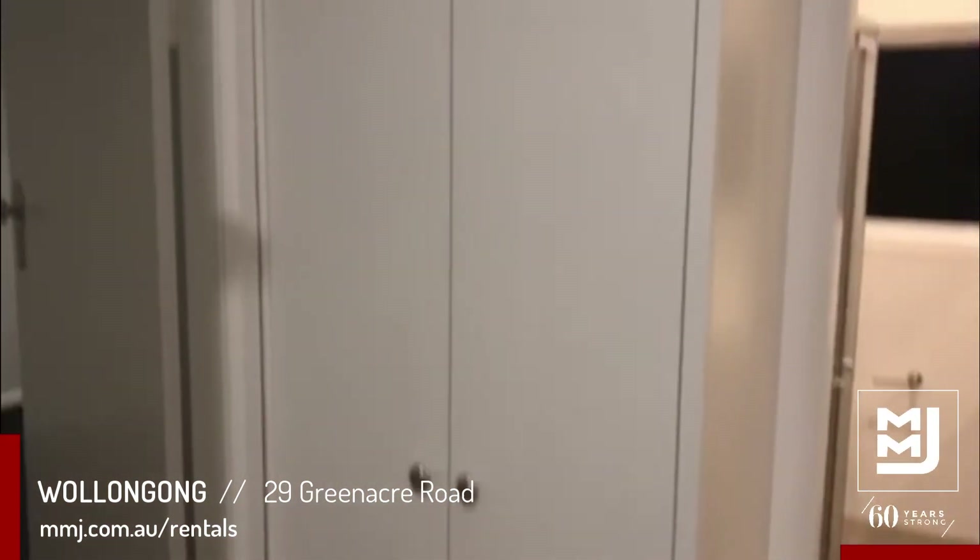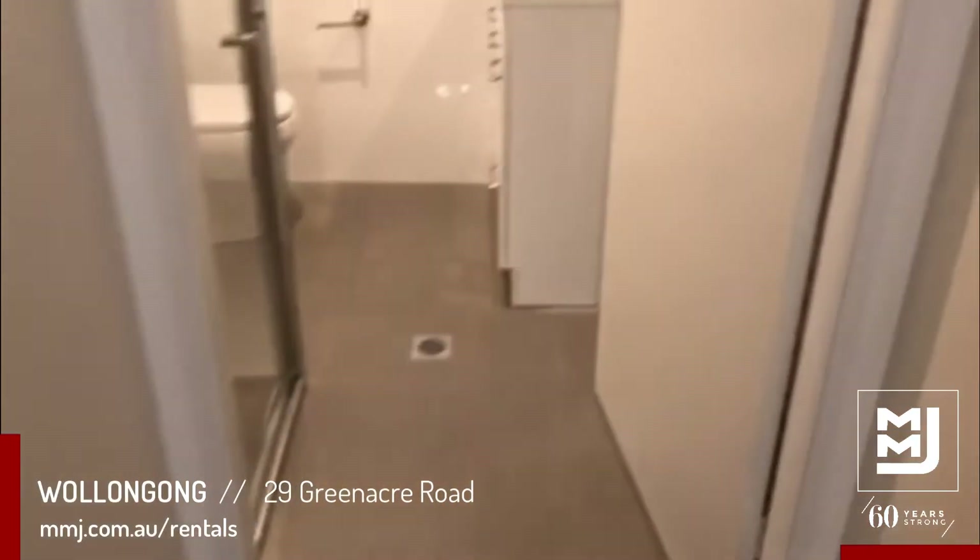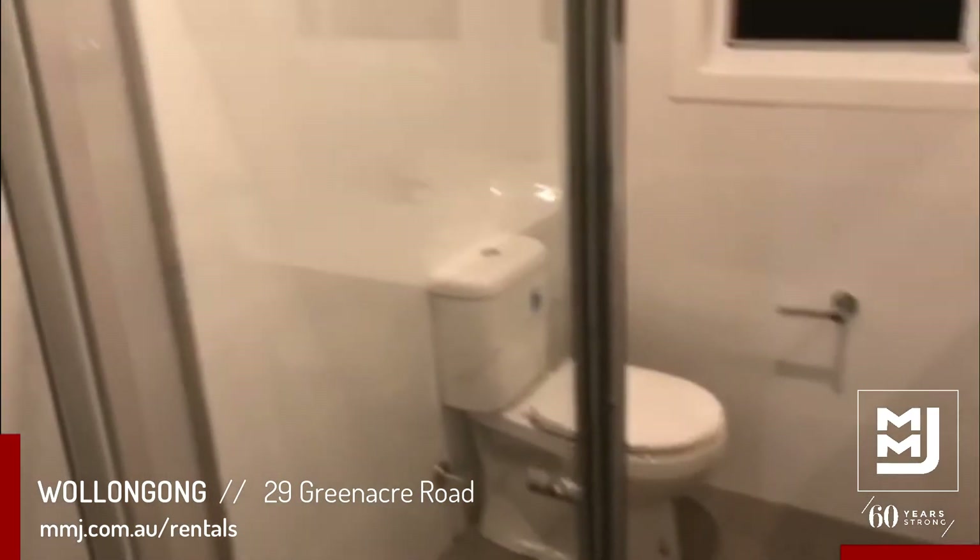There is also a linen press, and your main bathroom.